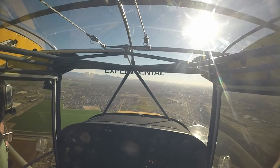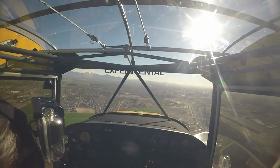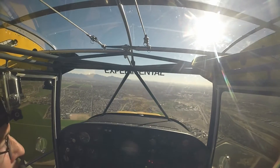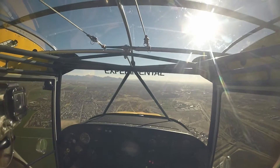Glendale Tower, good afternoon, Dakota 2107 Victor, rolling short, runway one, close traffic. Dakota 2107 Victor, Glendale Tower, hold short, runway one, I've got four to land. Hold short, runway one cleared, touch and go.